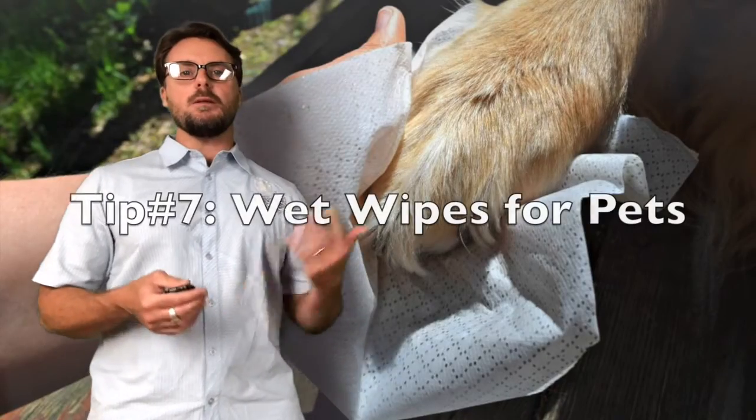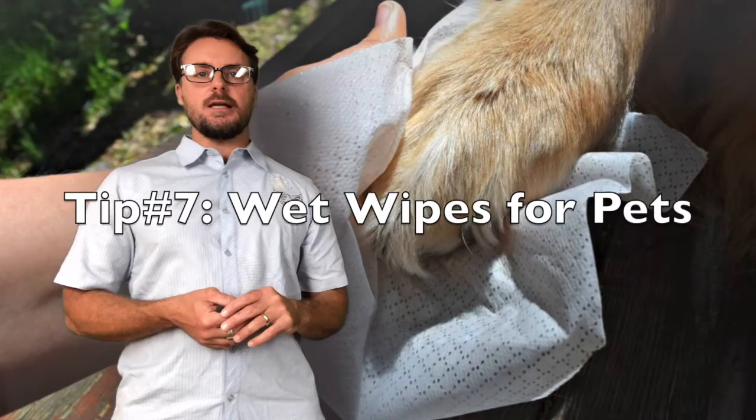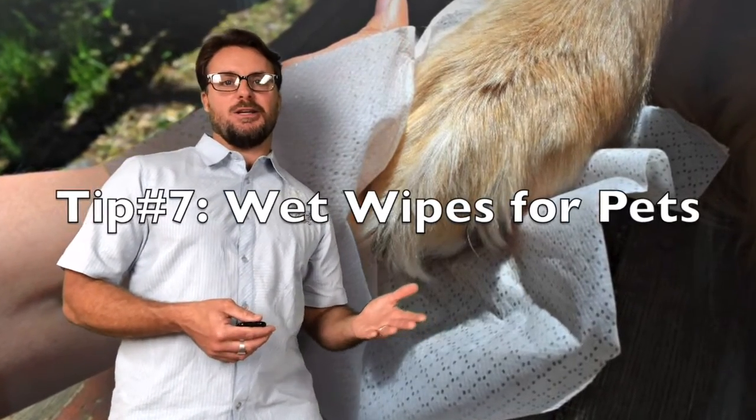Another idea we had is we brought wet wipes with us. Those are great for wiping the paws as your furry friend comes back into your RV. It's also good for wiping other areas if you need to.